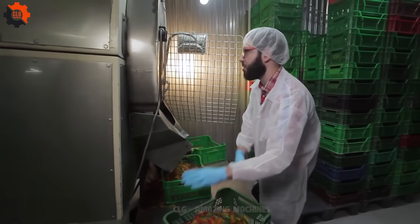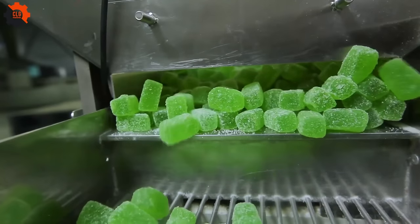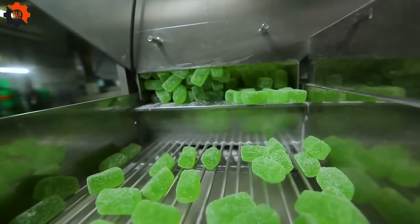After they take a little nap in their mold, these gummies take a tumble through a sugary shower, getting all dressed up in their shiny sweet coat.